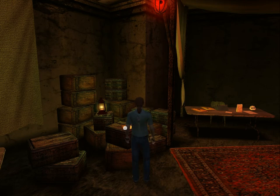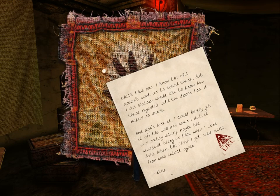On this crate it looks like a journey cloth. I know the DRC doesn't want us to touch these, but I bet Watson would like to know how these register with the doors too. It makes no sense. I could barely get it off the wall, and when I did it was pretty scary. Maybe the weirdest thing is that when I went back later, the cloth I got this piece from was intact again. Nick.